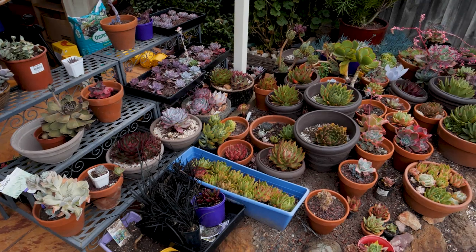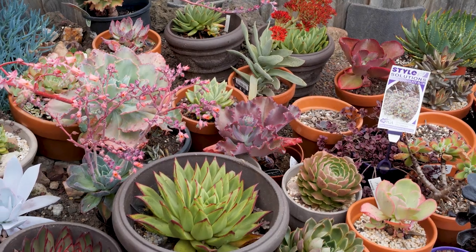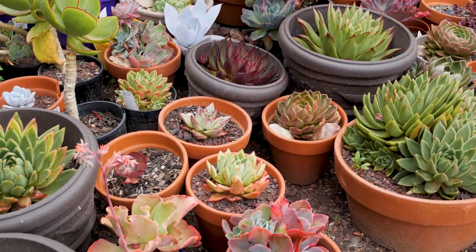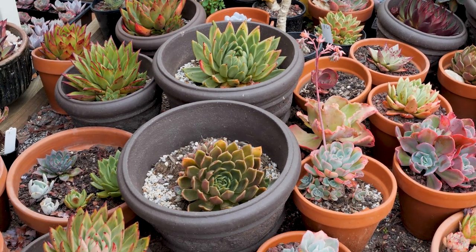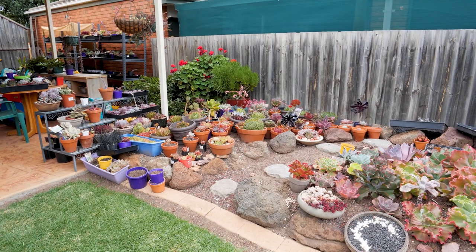We're starting off with the far left section along the fence, which I call my agavoides area. That's the working name — the project code name, if you will. As the name suggests, this area is supposed to contain lots of agavoides hybrids and cultivars. I also wanted to include some bowl-shaped plants — basically anything that's not carunculated, anything very dense, bowl-shaped, or with sharp agavoides-like leaves. I'm currently thinking of a layout for this area.